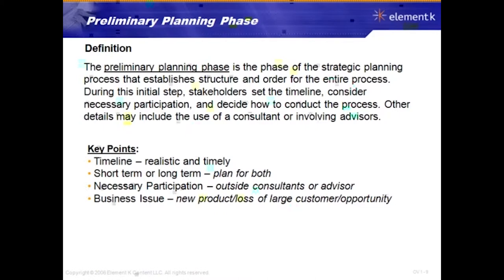For short-term or long-term, you really want to plan for both — it makes the process more manageable and easier to maintain focus. You need to decide who the necessary participants are and whether you'll use outside consultants or advisors. The key thing to consider about outside consultants is money — does your organization have the financial resources to hire them?